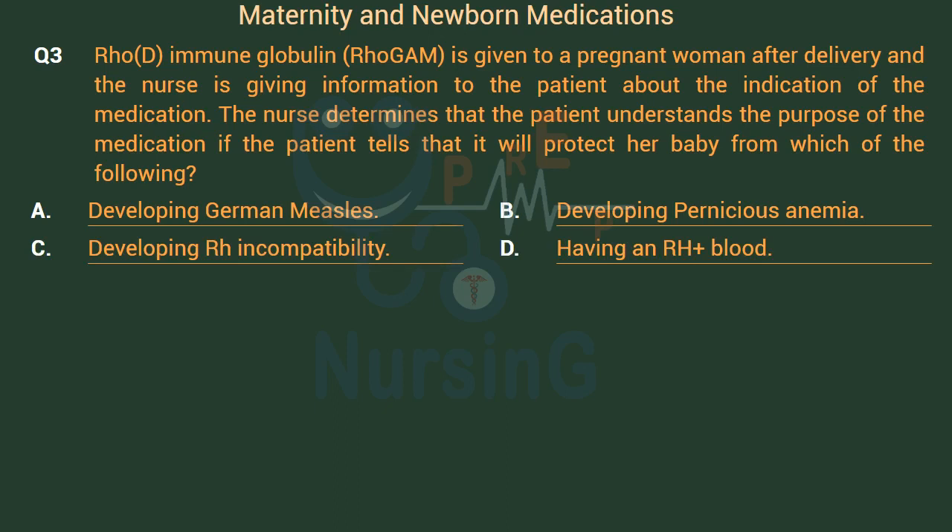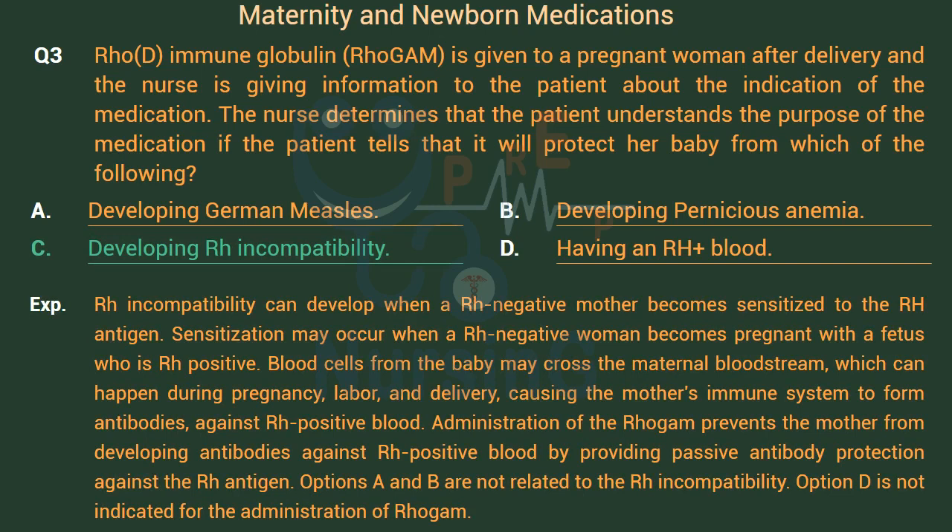The right answer is Option C: Developing Rh incompatibility. Rh incompatibility can develop when an Rh-negative mother becomes sensitized to the Rh antigen. Sensitization may occur when an Rh-negative woman is pregnant with an Rh-positive fetus. Blood cells from the baby may cross into the maternal bloodstream during pregnancy, labor, and delivery, causing the mother's immune system to form antibodies against Rh-positive blood. Administration of RhoGAM prevents the mother from developing antibodies by providing passive antibody protection against the Rh antigen. Options A and B are not related to Rh incompatibility.